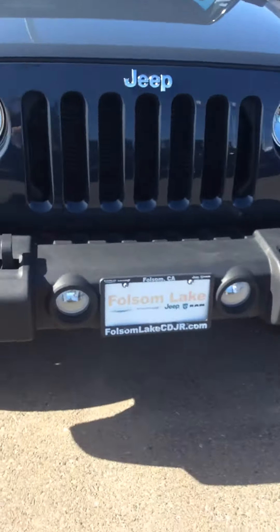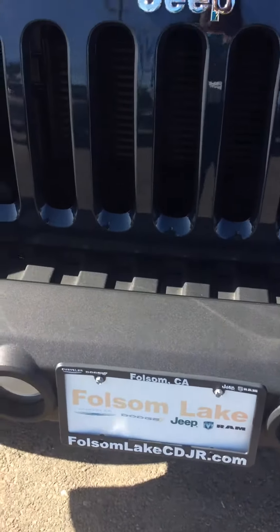Give us a call at 916-355-9999. Folsom Lake Chrysler Dodge Jeep Ram.